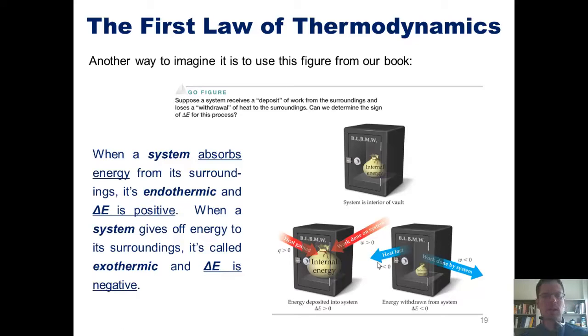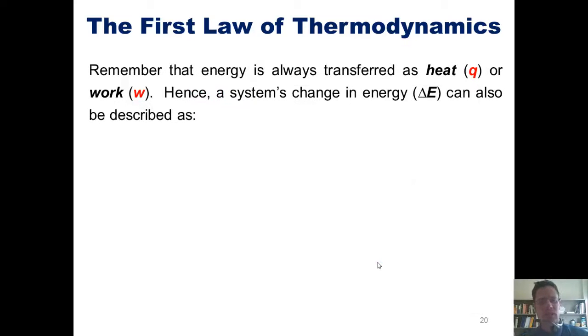So remember: if energy is absorbed by the system, delta E is positive; if it's given off by the system, delta E is negative. Energy is always transferred as either heat or work, abbreviated as Q and W respectively. Hence, a system's total change in energy, delta E, can also be described mathematically as delta E equals Q plus W, or heat plus work.